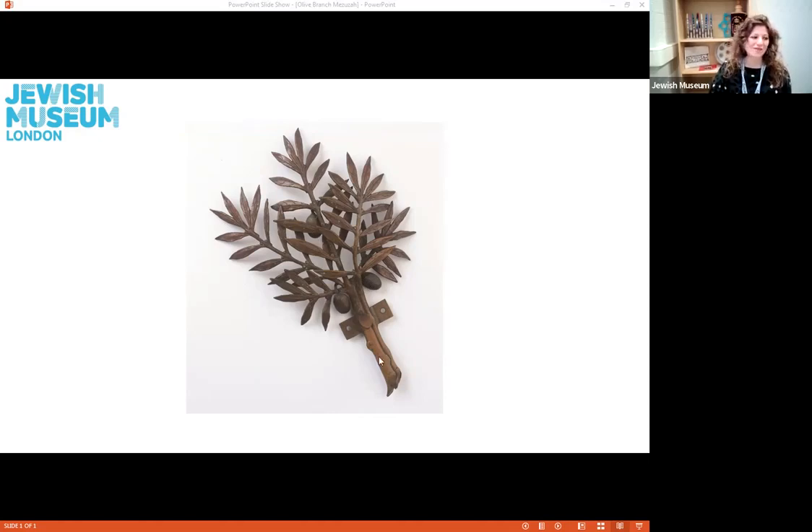The main branch of the olive tree has a sort of metal plate with two little holes attached to it, so that the mezuzah can be attached to the doorpost. We don't know much about this specific mezuzah, other than that it was made in the 20th century, most likely by the Horowitz brothers in Frankfurt, Maine.